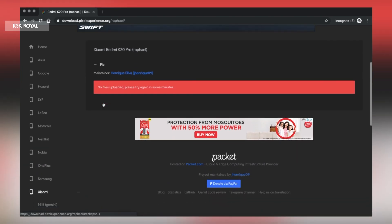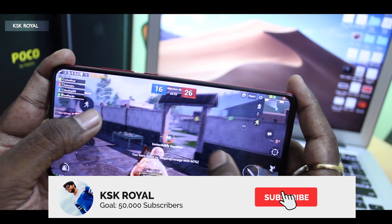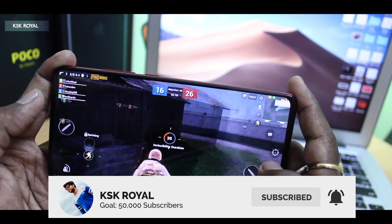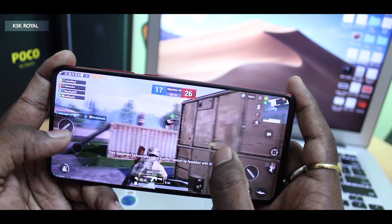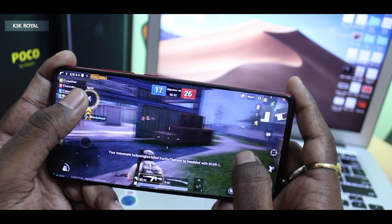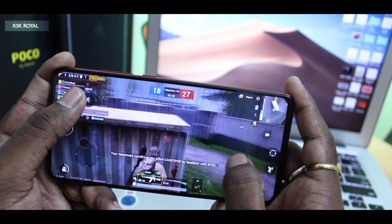If you want to try this build on your device, subscribe to this channel and I'll post an installation video tomorrow. Stay tuned and don't forget to click the bell button to get notified whenever I upload a new video. If you liked this video, hit the thumbs-up button — thanks for watching. This is your boy, KSK Royal.